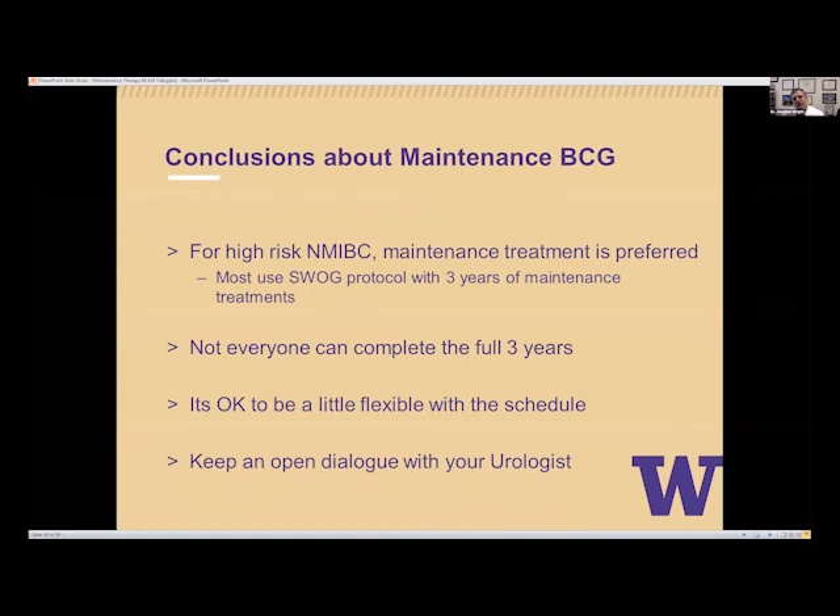In conclusion for high-risk non-muscle invasive bladder cancer: guidelines show improved freedom from recurrence with maintenance therapy. Most of us use the three-year SWOG protocol given in three-week courses every three to six months out to three years. Not everybody can complete the full three years, and that is okay. It's okay to be flexible with the schedule — it's not rigid. Keep an open dialogue with your urologist on how you're doing. Thank you so much for allowing me to be here with you today.